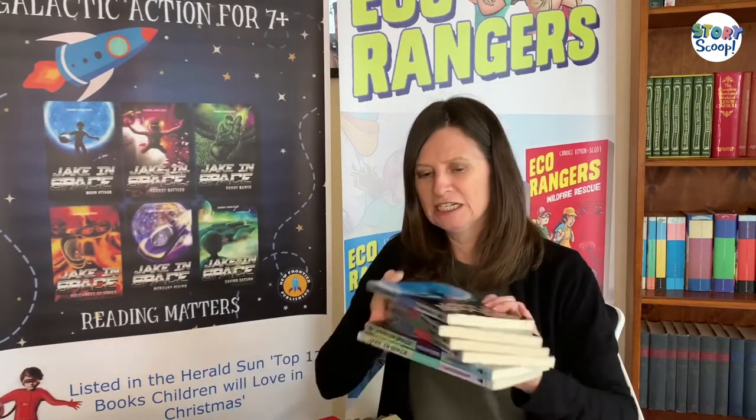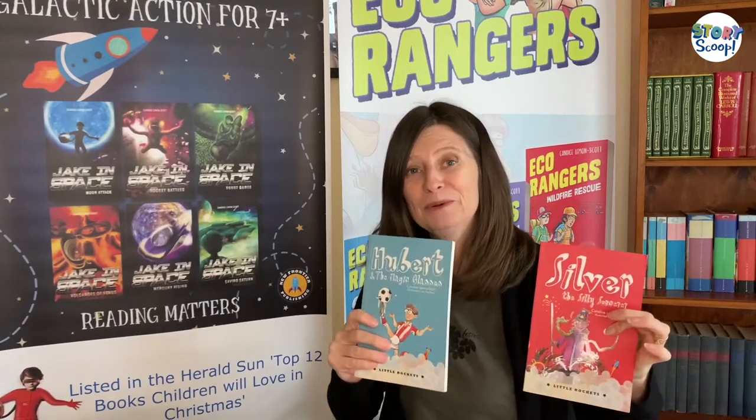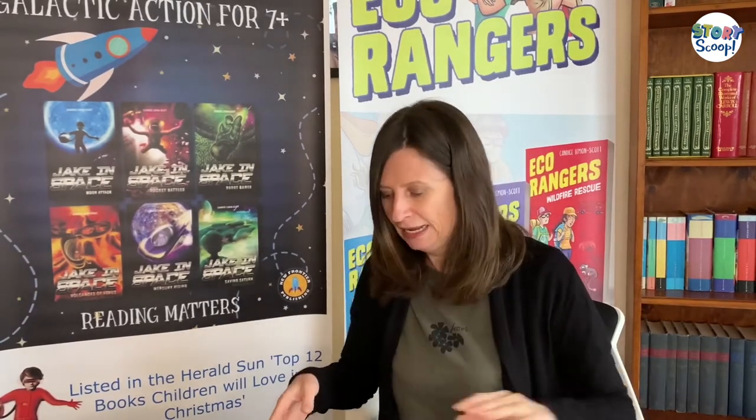Hi, I'm Candice Lemon Scott and I'm the author of 14 books. I've written the Jake in Space six-book series – Science Fiction Action Adventures for Kids – Aussie Chomp, Stinky Ferret and the JJs, a couple of Little Rockets books, Silver the Silly Sorcerer, Hubert and the Magic Glasses, a Space Reader young adult novel, and my latest series, The Eco Rangers, which is what I'm going to be talking to you about today.